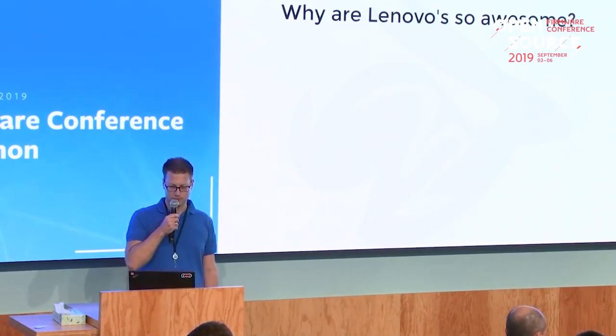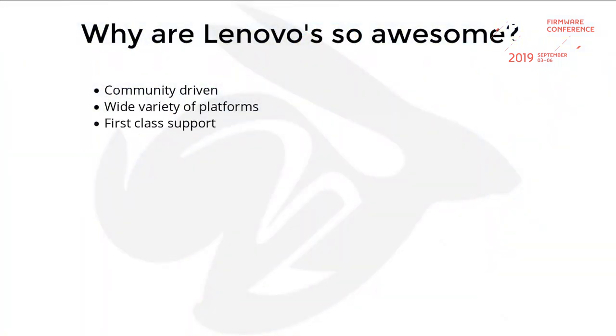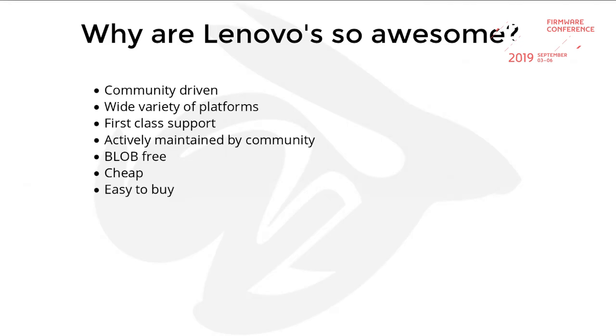Why are Lenovo so awesome? They have a big community backed on them. There's a wide variety of platforms — they support Intel Core 2 Duo, Intel Nehalem, Intel Haswell — and have first class support. They are still actively maintained, which is kind of cool because they're so old. There are no proprietary blobs required to operate them, so it's 100% free software if you don't count the microcode and Intel ME. They're very cheap on the internet like eBay, easy to buy, have a great case, and you can even find schematics online.